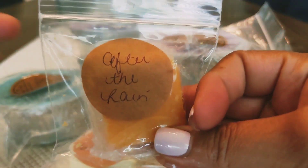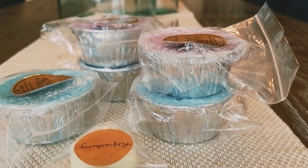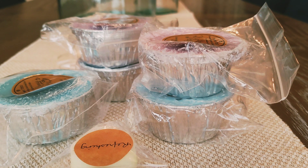The next sample I got is After the Rain. And this is just kind of like a fresh scent — it smells like a body wash. It doesn't necessarily remind me of After the Rain because there's not really any kind of greenness or earthiness to this. It just kind of smells like a body wash.